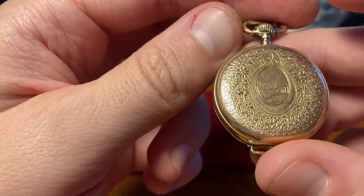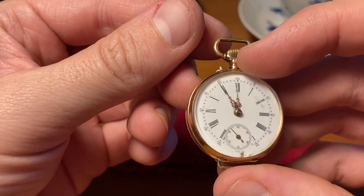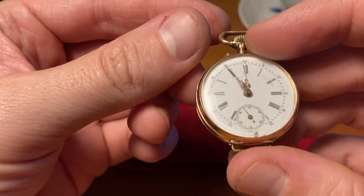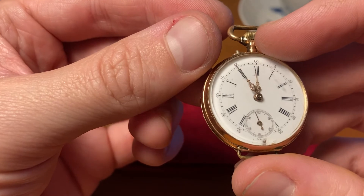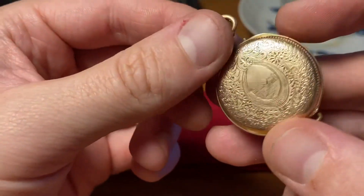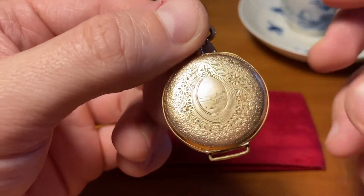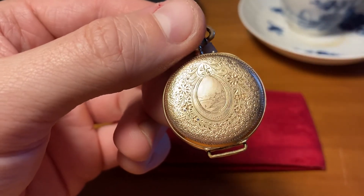So let's see if some of you guys know something about this watch and who made it. Anyway, see you guys on the next video on Crystal Clear Channel. Bye bye.